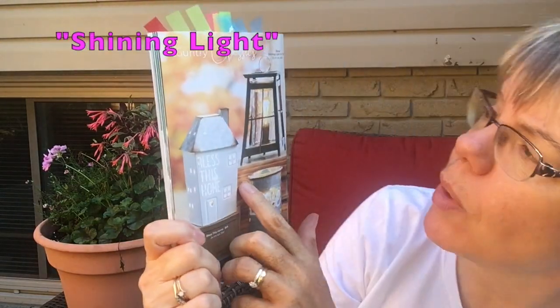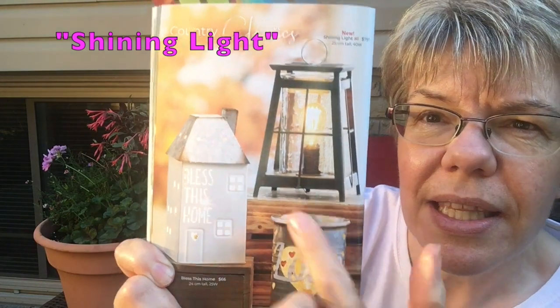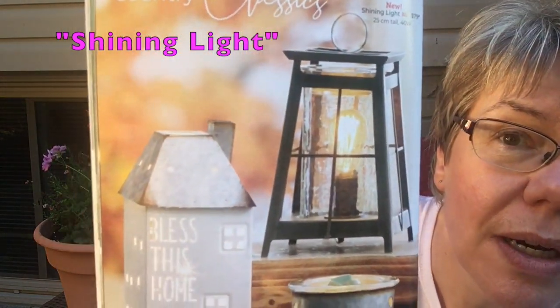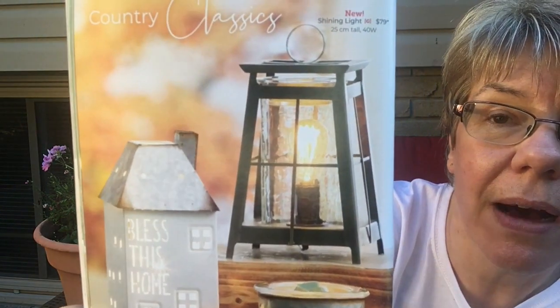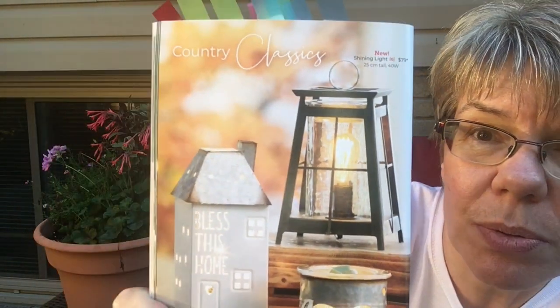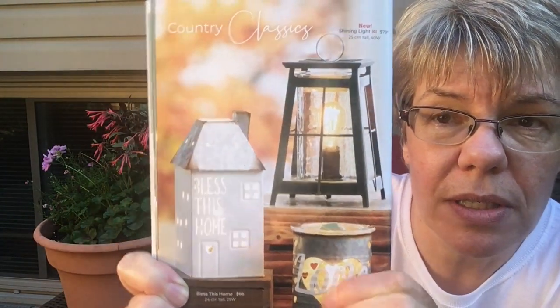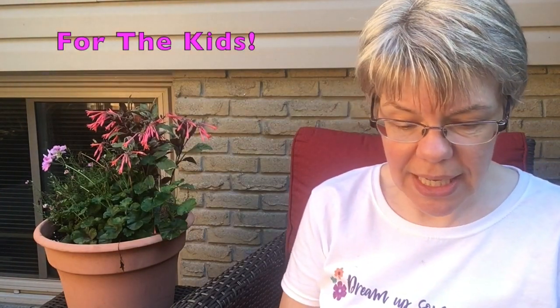For those of you who love cottages and that rustic, cottage-almost-lighthouse look, there's one here called Shining Light. It has a 40-watt Edison bulb and it's so effective in your decor for any season — Christmas, fall, summer at the cottage — just gorgeous.